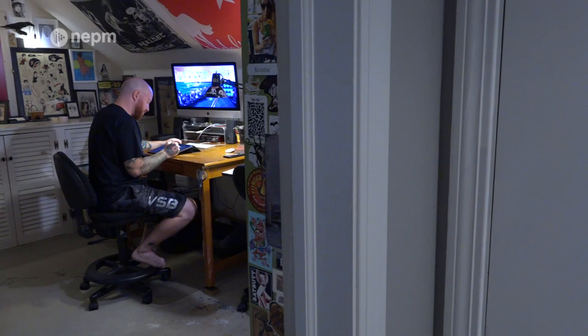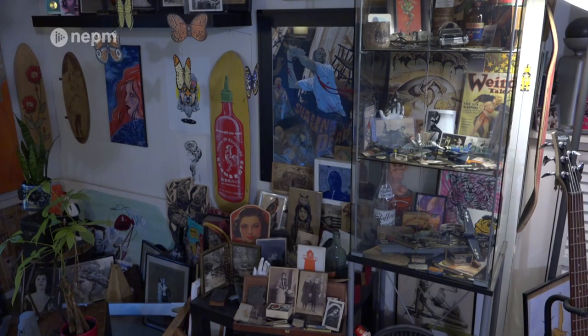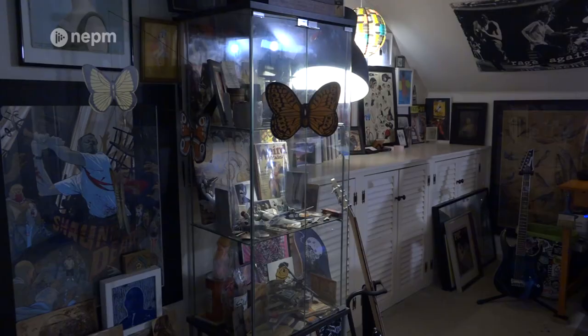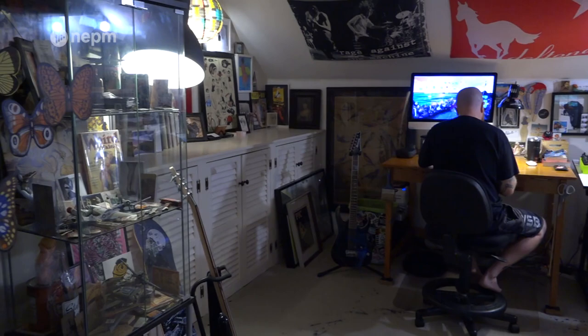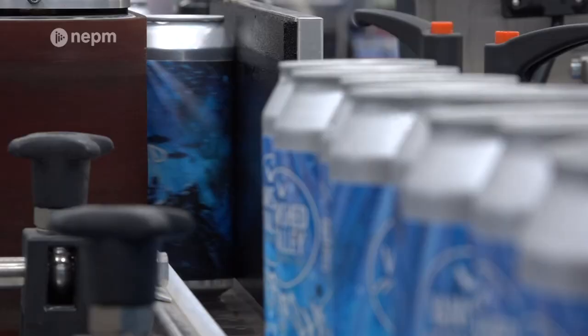Today he works out of a converted bedroom turned studio in his East Longmeadow home. This is like my haven up here. I'm surrounded by my collection — I collect oddities and vintage stuff. I like to surround myself with my collection, and I like to say I sort of take the energy from those objects and infuse them into my work, but that might just be a cop-out so that I can collect more cool stuff.